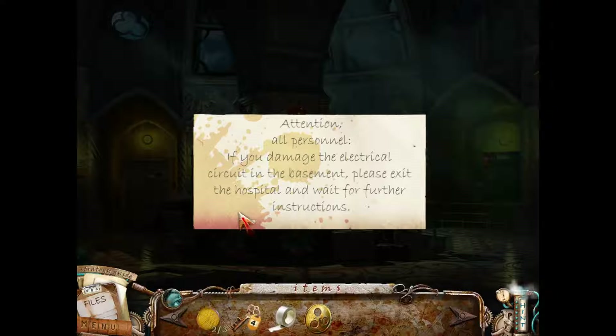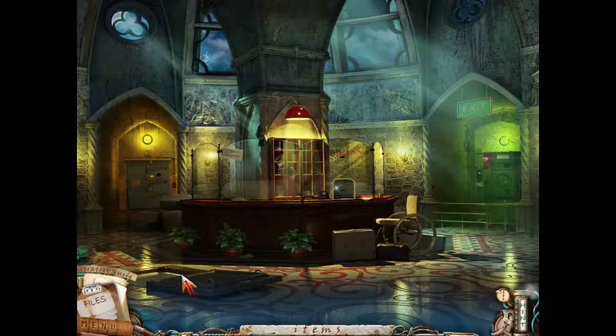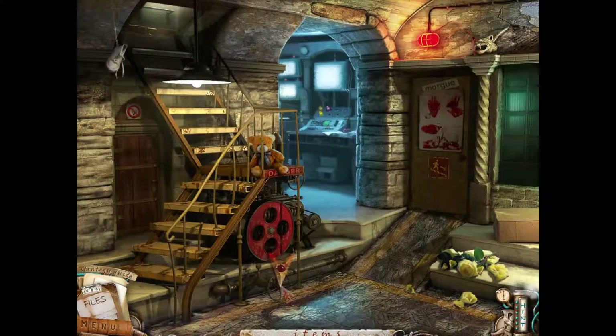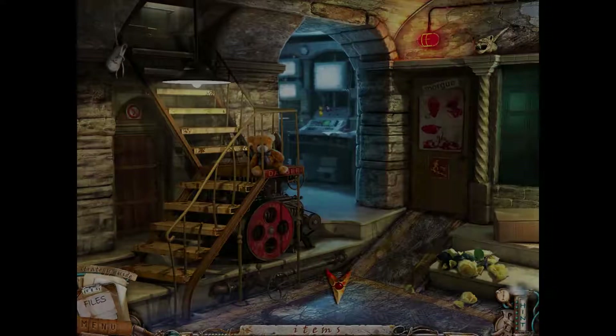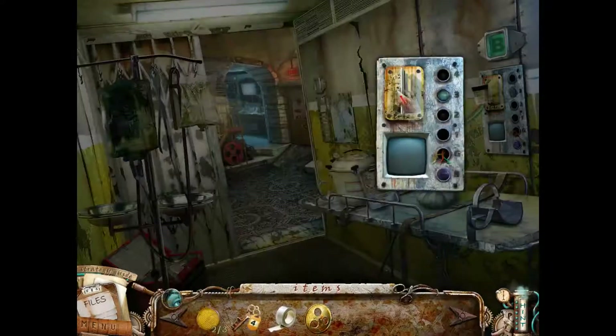Attention all personnel: if you damage the electrical circuit in the basement, please exit the hospital and wait for further instructions. Oh, that's why everyone's out. That's interesting. I don't have all the buttons yet - I need one more, so let's go up to three.